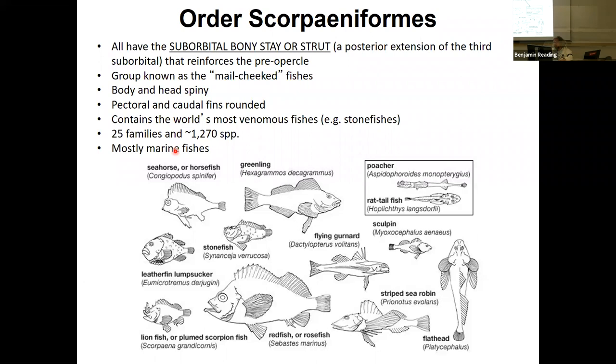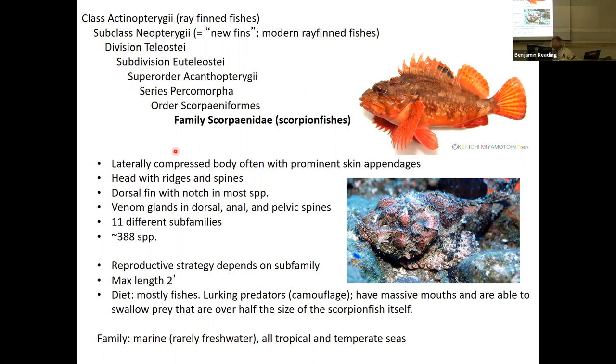There are 25 families and 1,200 species. These are mostly marine — there are not very many freshwater fishes in this group. The first family is Family Scorpaenidae. Scorpaeniformes is the order; Scorpaenidae is the family, and the common name is the scorpion fishes.